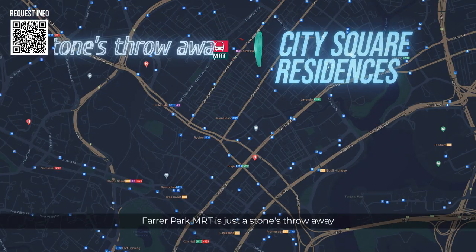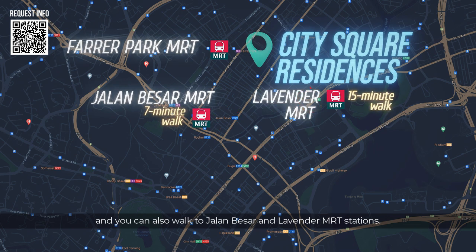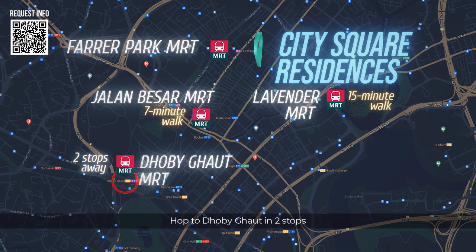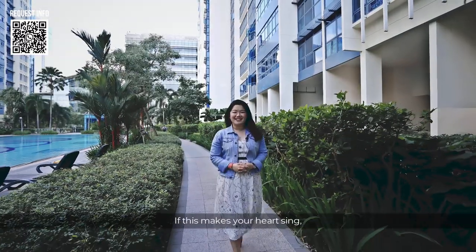Farrer Park MRT is just a stone's throw away and you can also walk to Jalan Besar and Lavender MRT stations. Hop to Dhoby Ghaut in two stops and you can enjoy the accessibility of two extra MRT lines. That's five MRT lines within easy reach.